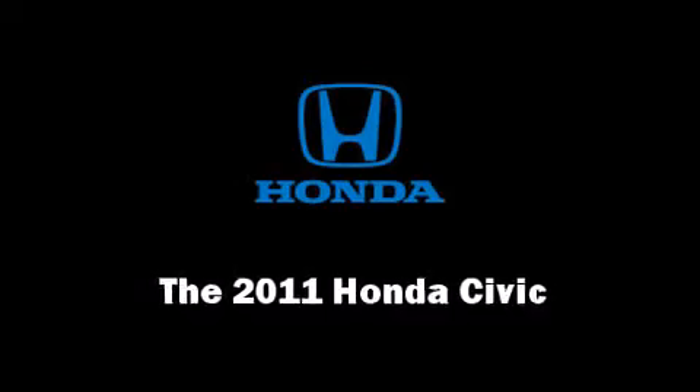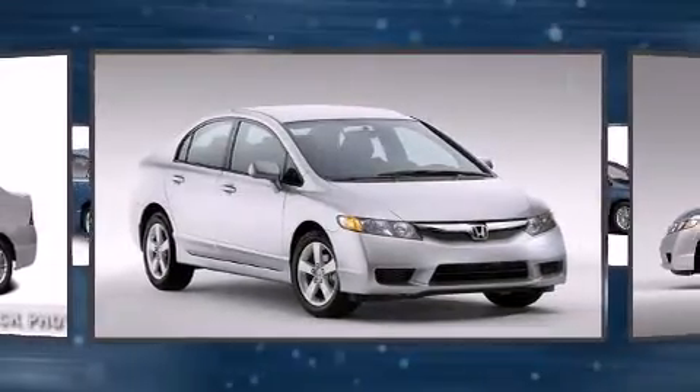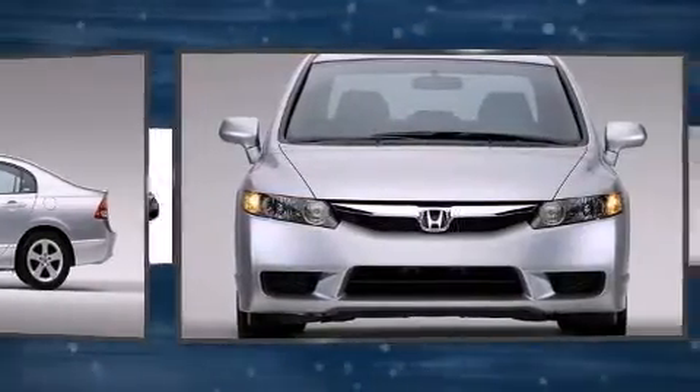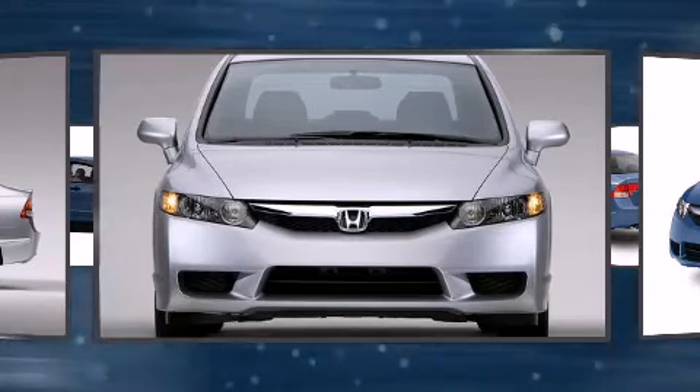You can expect a lot from the 2011 Honda Civic. This four-door, five-passenger sedan is ready to drive off the showroom floor. It features an automatic transmission, front-wheel drive, and a 1.8-liter four-cylinder engine.